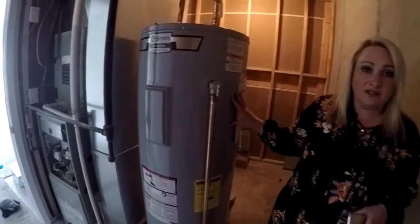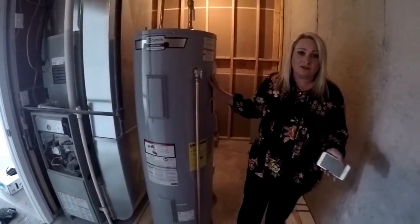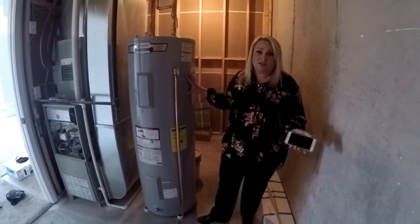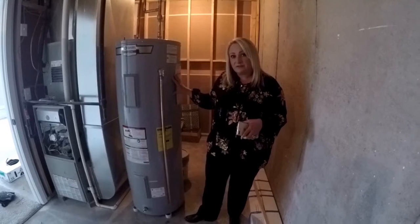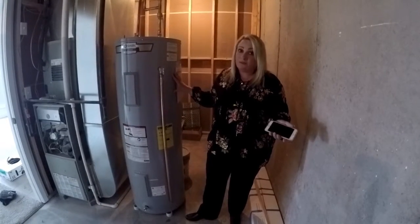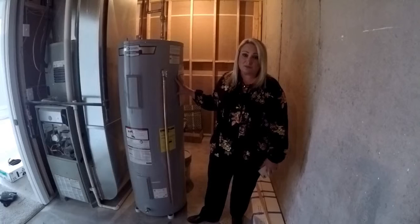You're getting a super high efficient water heater, also your heating and cooling — it's just tough to beat. When you think about what you might be saving on your energy bills every month versus if you were to buy a resale home, it's a wonderful peace of mind and a cost saver as well.